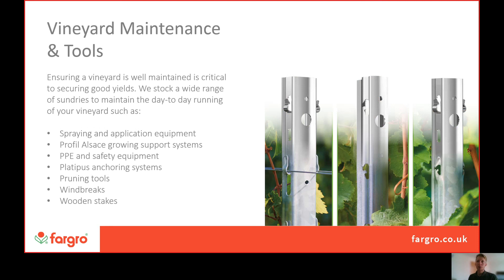We also offer a wide range of vineyard maintenance tools and equipment. We have everything from spraying and application equipment — we're very closely involved with Cooper Pegler and Bertrand on that — and we've recently developed a relationship with Profile Ассаs for their growing support system.